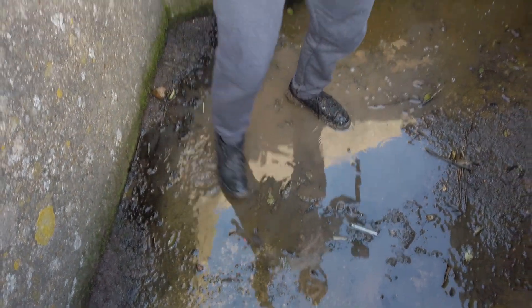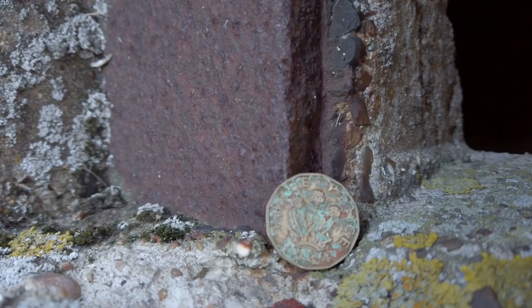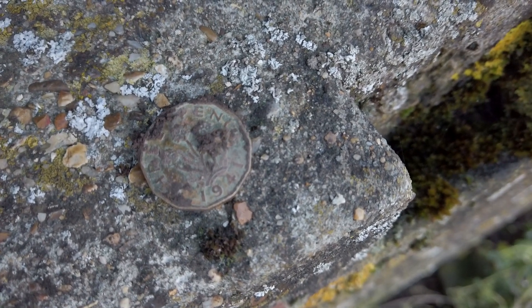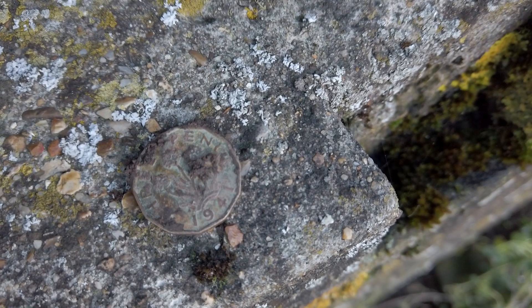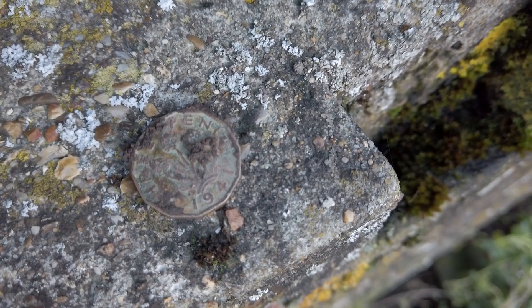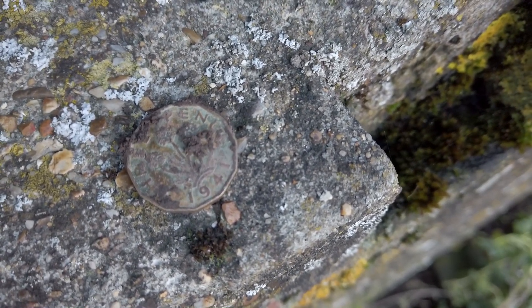What have we found here? We've just found a threepence — 1944! And look, we found another coin, this time from 1941 — a halfpenny. It's from 1941, which is when Britain was just about coming out the other side of the invasion threat. That was probably the reason why this pillbox was built.